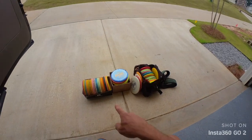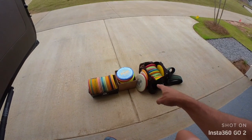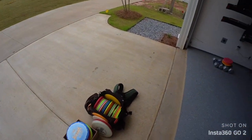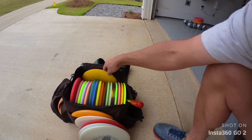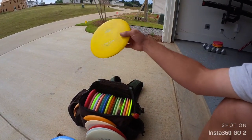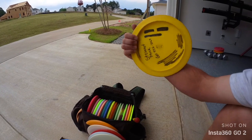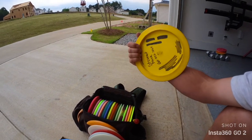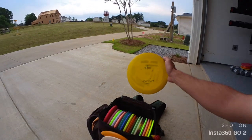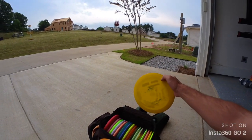Here's the setup — I've got stuff I don't play with, or kind of sort of play with a little bit, and then that's my normal working bag. I'll start off with the working bag. I've got an old school PFN Star Destroyer, 172 grams, with a lot of ink on it. It's been passed around a little bit. I probably got this in like 2006 — super flippy but I love it and I can chunk it.